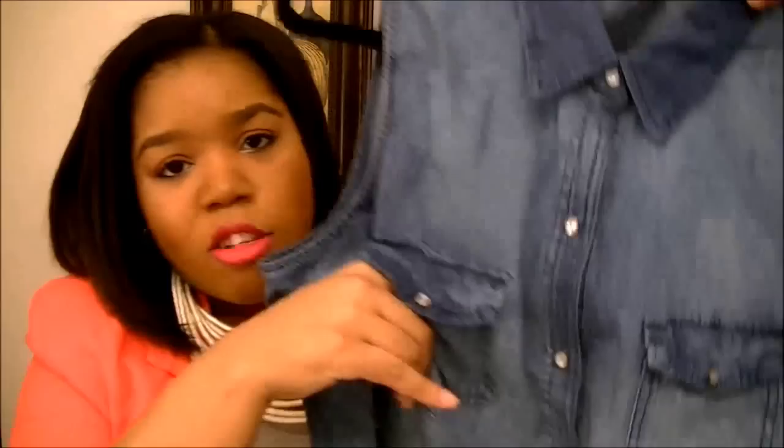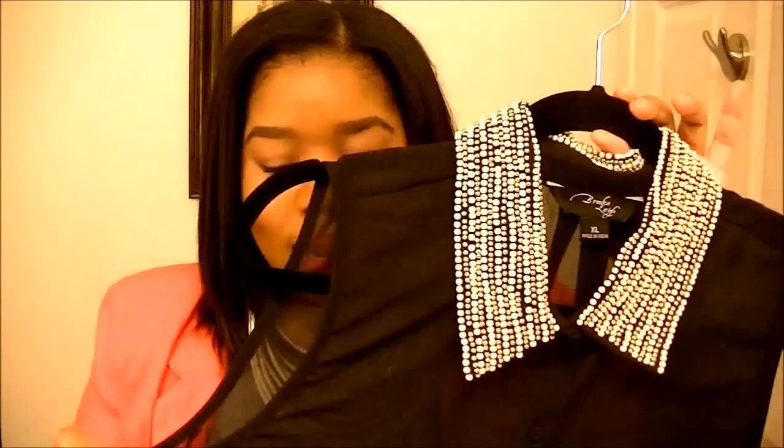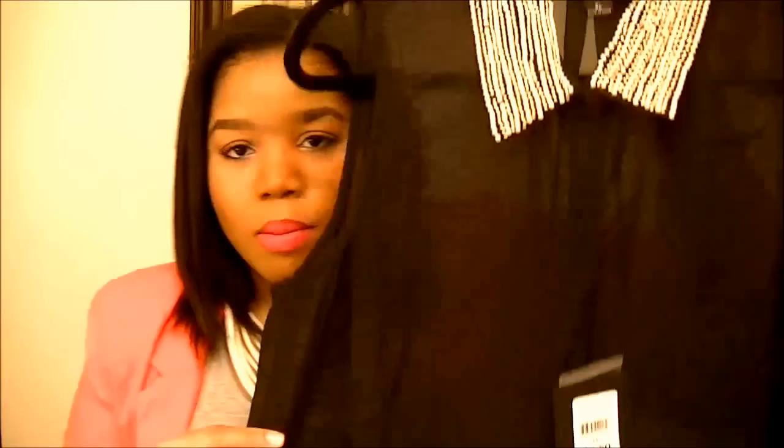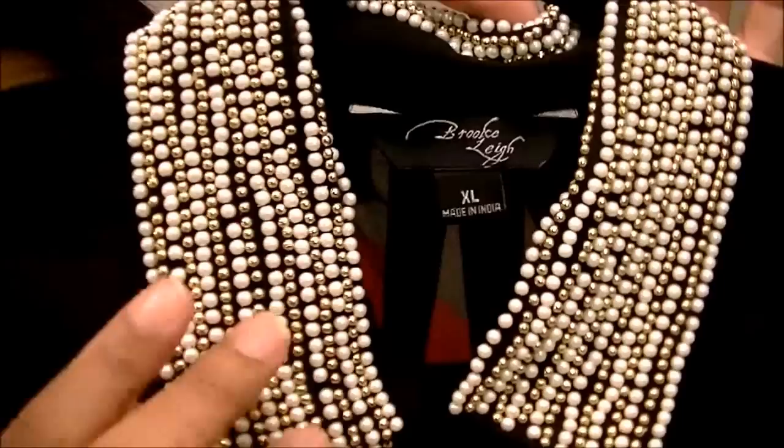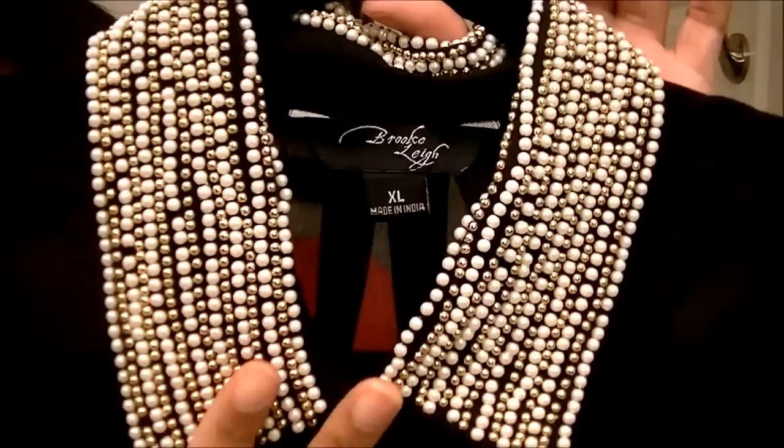It also has two pockets and the pockets are real. The next top I got from Walmart is this top here — it's a really nice chiffon sheer-type top, sleeveless and black. It's a button-up and has one pocket on the side. It also comes with a really nice detailed collar, and I got it in extra large.